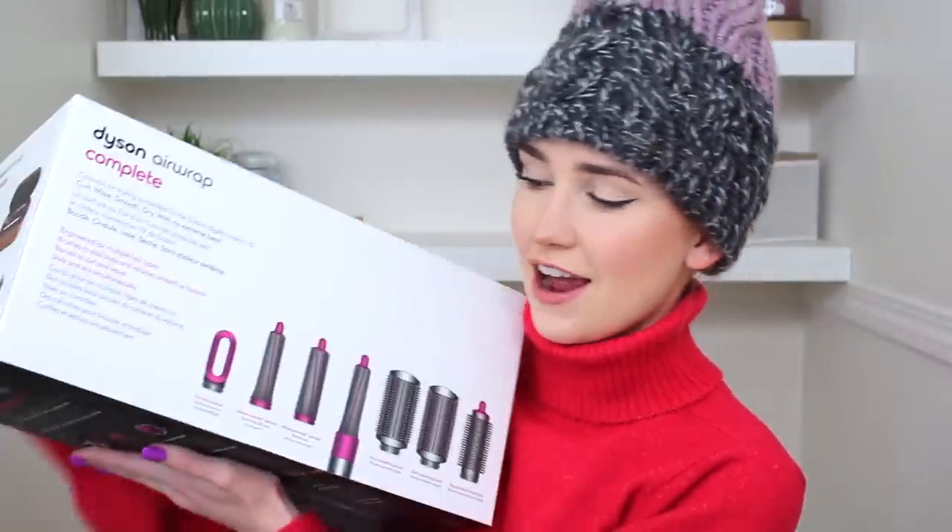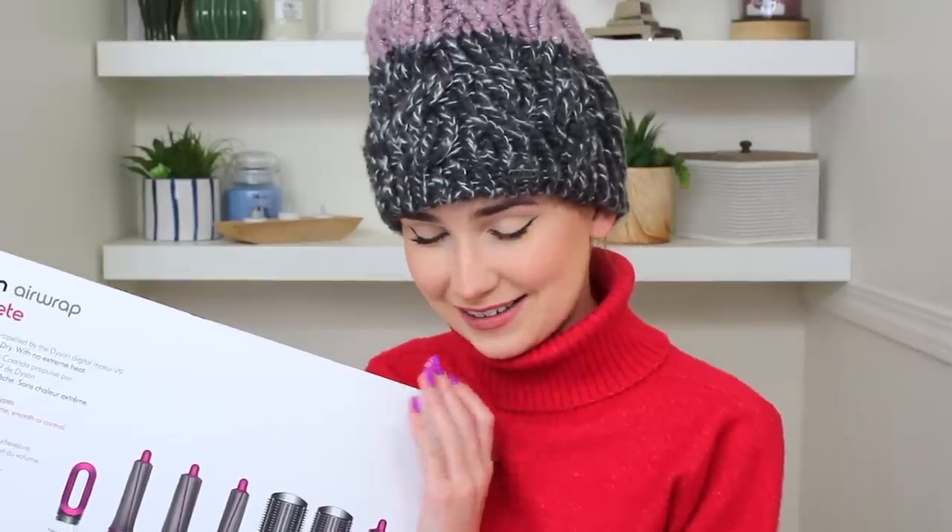That hair product being the Dyson Airwrap Complete. There are a lot of people being sent Dyson products and sponsored by Dyson right now, but I have not been sponsored by them. I did have to purchase this with my own money. I'm a huge fan of Dyson products — I have their vacuum and everything — so it wasn't out of the ordinary for me to want something from Dyson, but sadly they did not know that I wanted this.